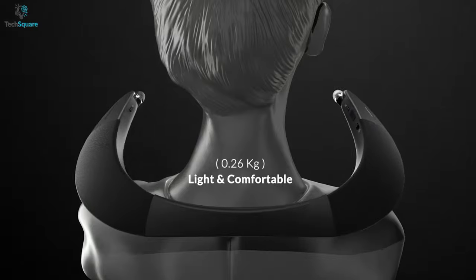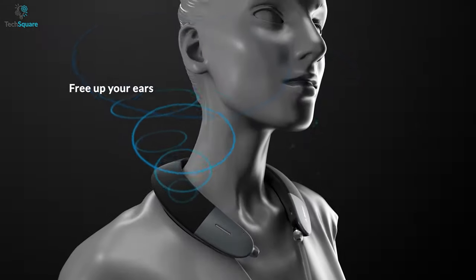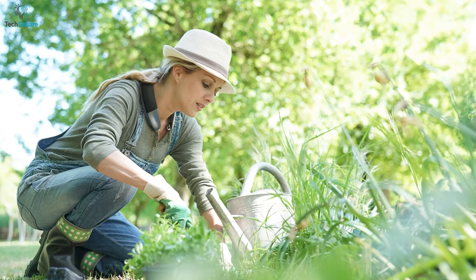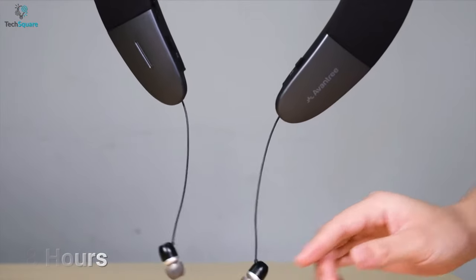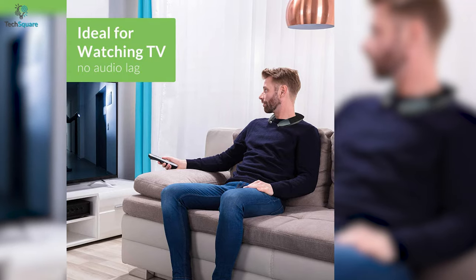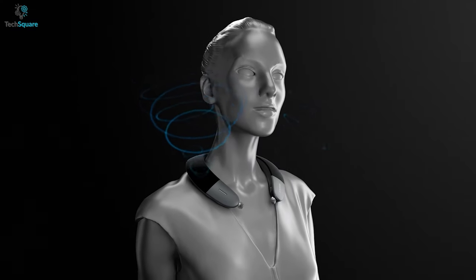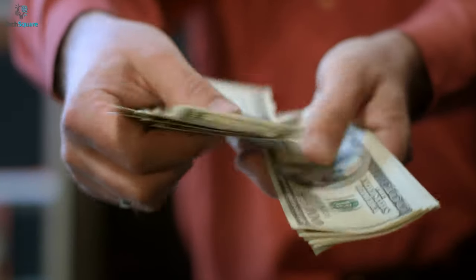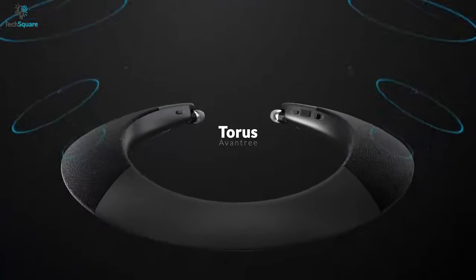With its lightweight ergonomic design, this neckband perfectly loops around your neck and stays gently on your shoulder so you can enjoy long hours of listening comfortably. As it delivers up to 8 hours of extended runtime, you can completely immerse yourself for long hours of movies or shows without any charging interruption. Generally, to get high quality sound at an affordable price range, you should pick the Aventry Taurus neckband for enjoying music differently.